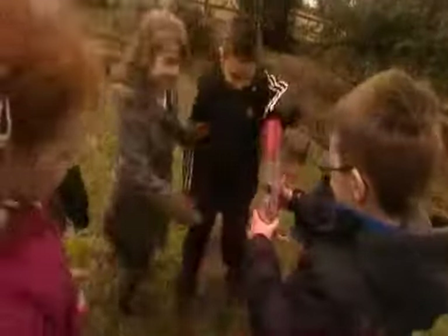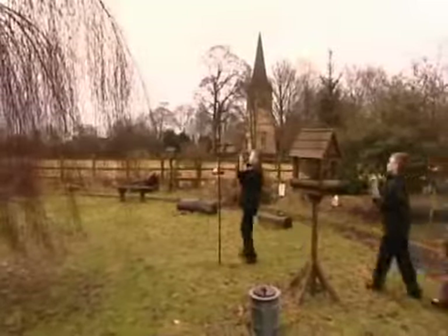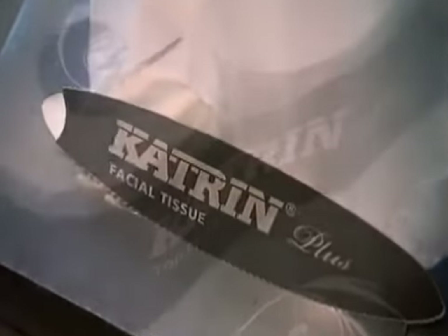They're well aware of their responsibility in educating young minds about the world around them. Everyone's proud of the award-winning wildlife garden, and pleased the school is using products from a company that's well known for its exceptional environmental credentials.